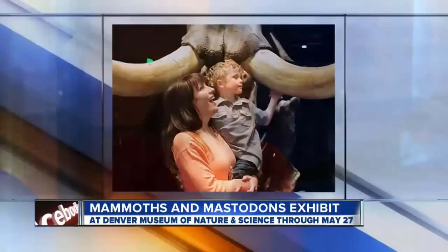Joining us now is Samantha Richards, the educator at the Denver Museum of Nature and Science. Thanks for coming in. This exhibit has great fossils of mammoths and mastodons and other ancient elephants, life-size models of Colombian mammoths which were 14 feet tall, and American mastodons, giant short-faced bears, lots of fun things to see and do.